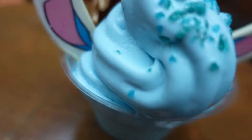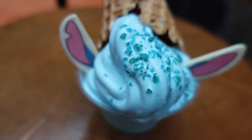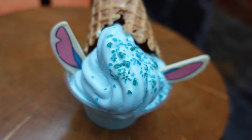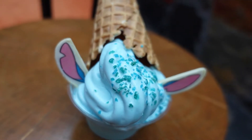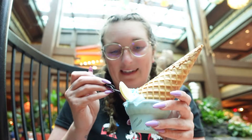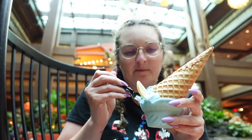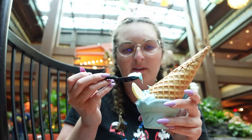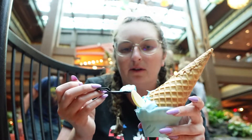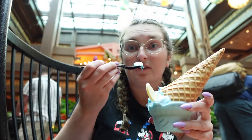Look at what we got from the Pineapple Lanai at the Polynesian Resort for our dessert. It is a Stitch Dole Whip specialty just for Stitch Day today and tomorrow this weekend. It almost tastes like a vanilla blueberry Dole Whip with pop rocks on top. Bon appetit — Stitch ears — it's so good!